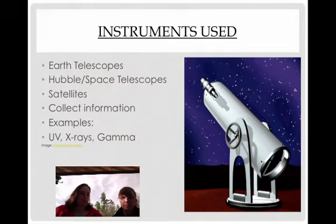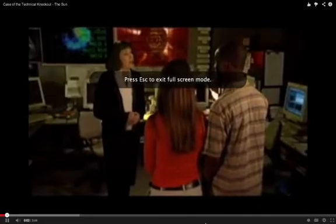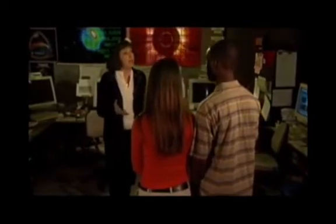Here are some instruments used to study the sun, because it's important to know where we find this information. We use telescopes here on Earth and also telescopes out in space to get rid of Earth's atmosphere distortion. We have satellites, and we've collected information on all types of things, including UV rays, X-rays, and gamma rays — all part of the electromagnetic spectrum, which also includes visible light, microwaves, and infrared. Measurements from these instruments observe the sun's size, mass, surface temperature, and brightness.